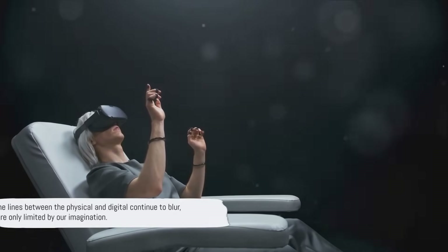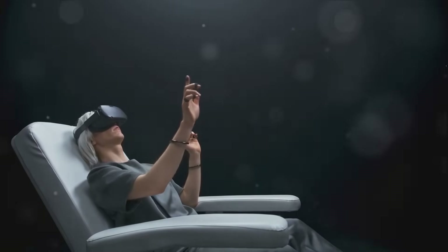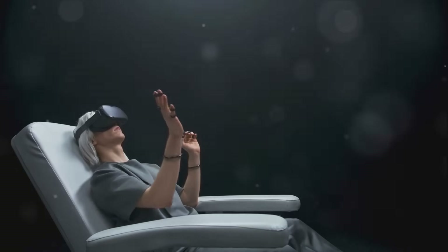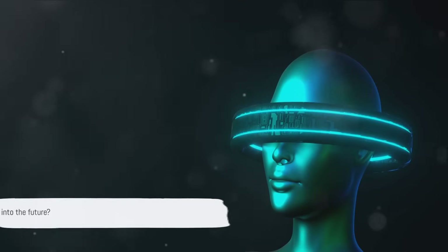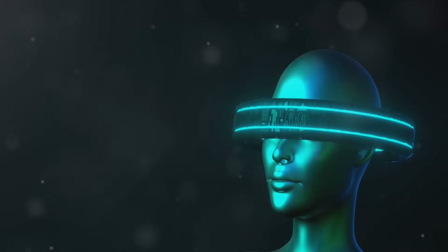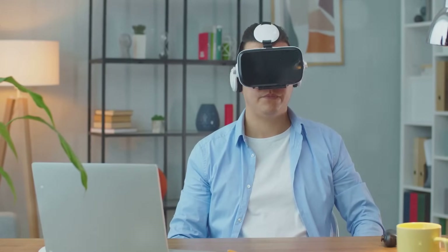As the lines between the physical and digital continue to blur, we are only limited by our imagination. So let's envision, explore, and embrace this exciting convergence of realities. Ready to take a leap into the future? Imagine a world where VR and AR technologies are as omnipresent as smartphones are today.